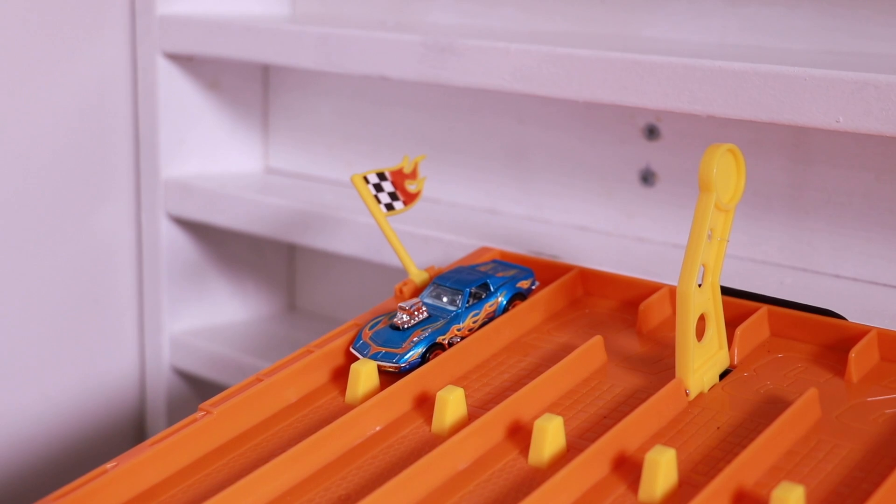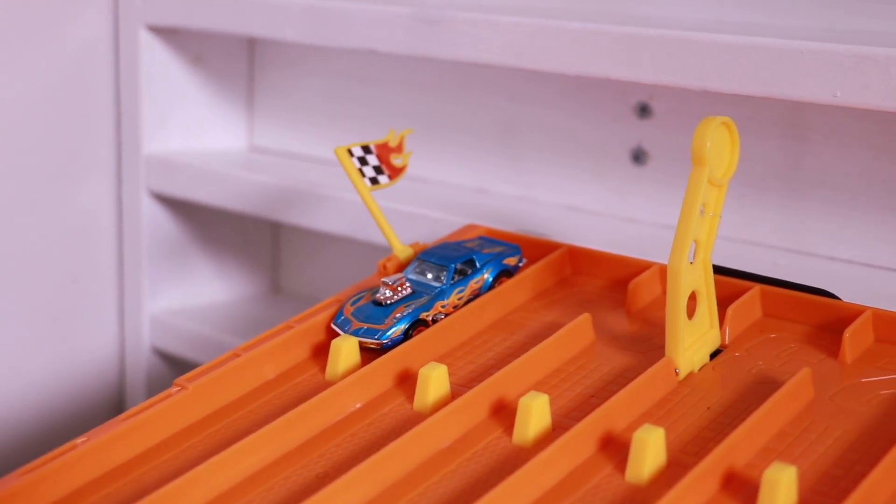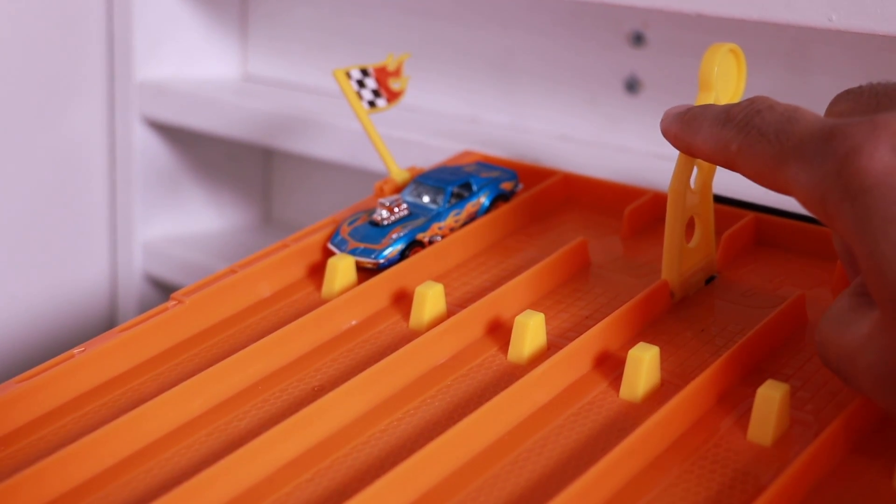Gas Monkey Garage Corvette on the starting grid. Let's see if we can break into the top 10 on the top speed board. Here we go — round number one. On your mark, get set, go.